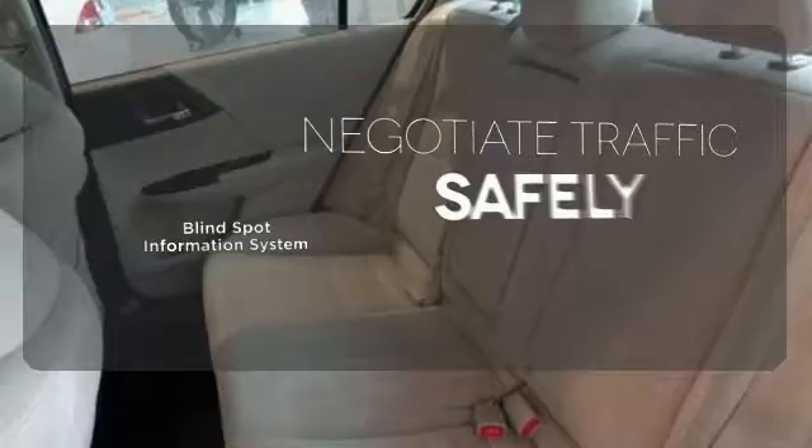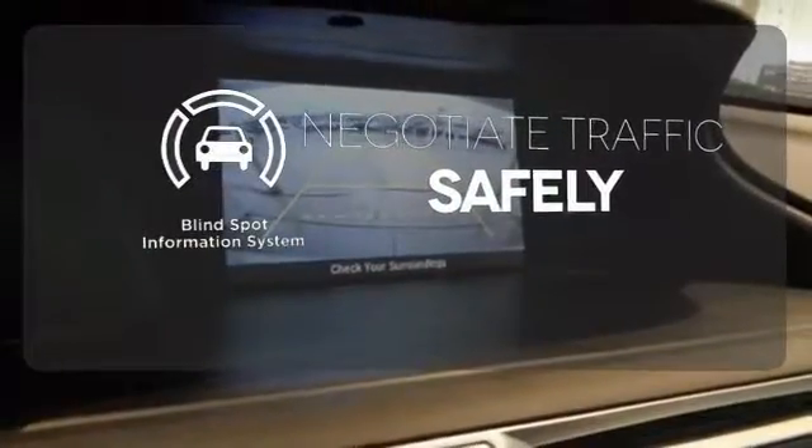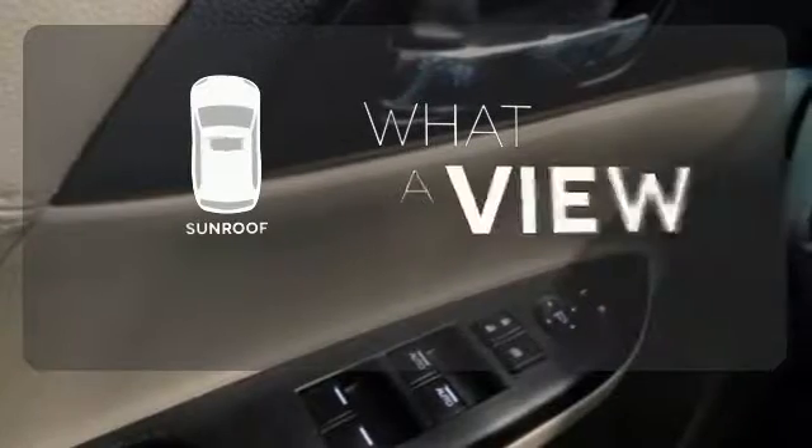Safety comes by being aware of your surroundings, and for that, the blind spot indicator can't be beat. The sunroof gives you fresh air for your drive.